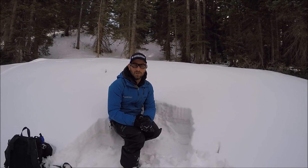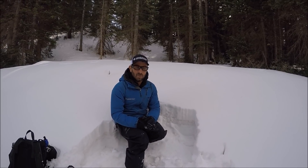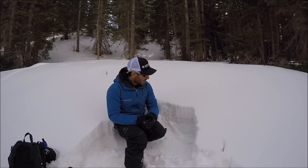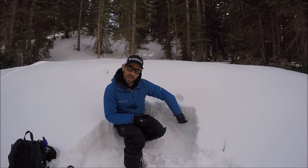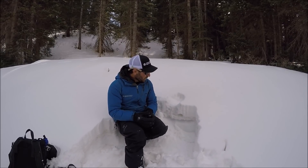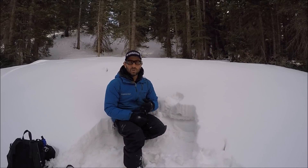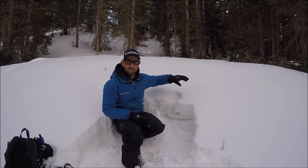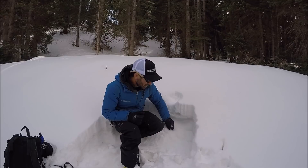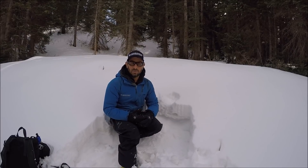We're here in the Flat Tops looking at some early season snowpack, just on a little cut bank on a north-facing slope. What we're finding here is pretty much the same snowpack found about a hundred miles away in Breckenridge the other day — new snow, a bit of a crust, and then really weak snow underneath. Right now, avalanche conditions aren't much of a worry, but if you were to go up high and find a wind-loaded north-facing slope and put a slab on top of this, you might have a problem. We have sugary, weak snow underneath, and it seems to be really widespread — not just in the Flat Tops but across the northern mountains.